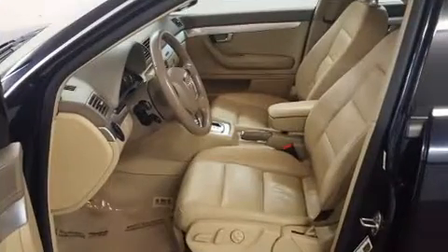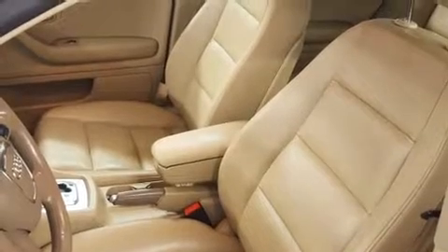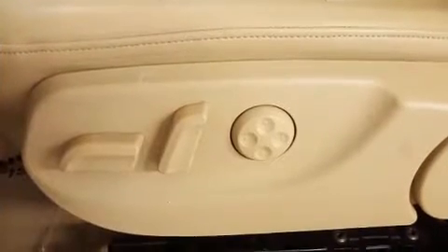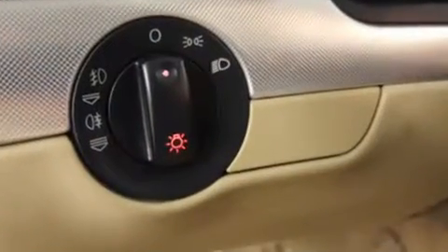Audi ensures the safety and security of its passengers with equipment such as dual front impact airbags, front side impact airbags, traction control, brake assist, anti-whiplash front head restraints, ignition disabling, and four-wheel disc brakes with ABS.